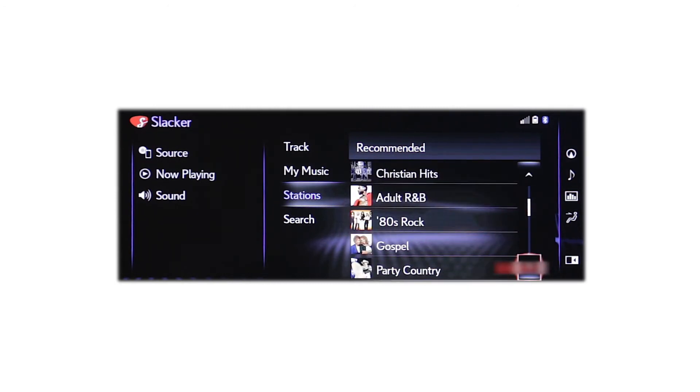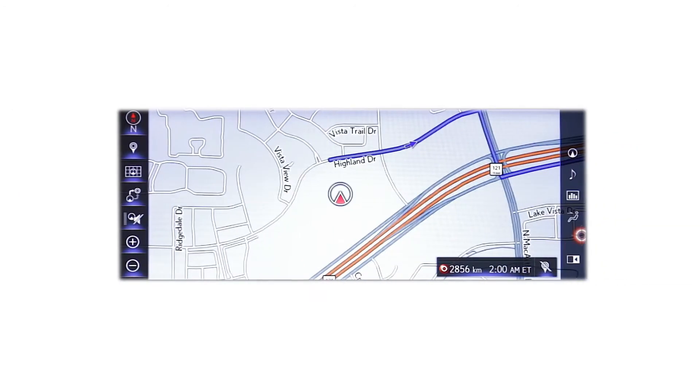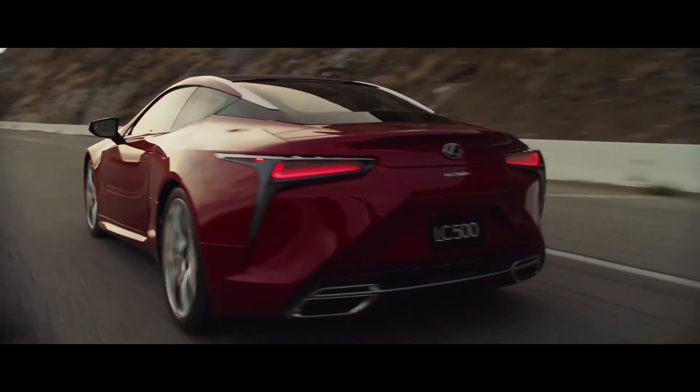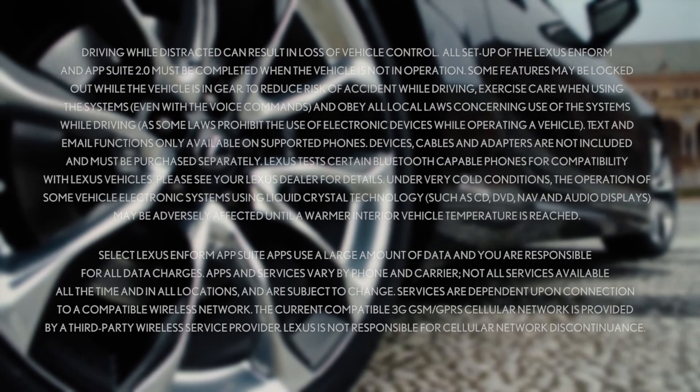Alongside the category options tab under Stations, remember you can easily rearrange the apps in Enform App Suite 2.0 at any time to prioritize those you use the most. You can split your display screen so that Slacker Radio is always visible even if you're currently using another Lexus Enform feature, by selecting from the icons on the right.